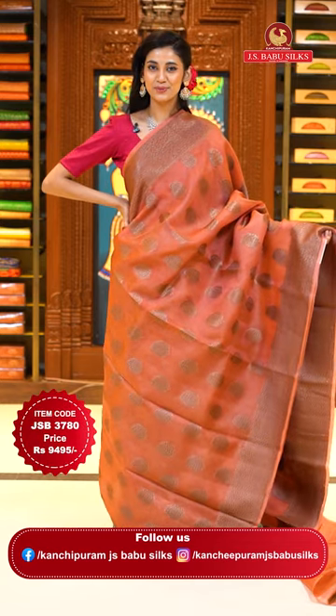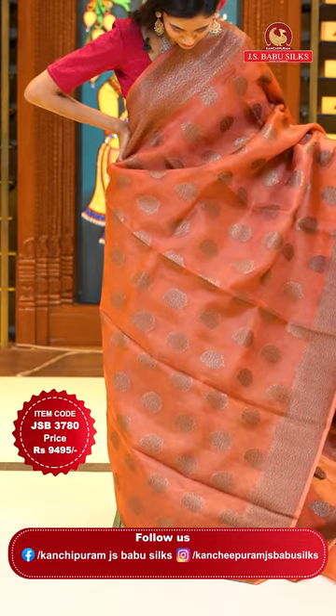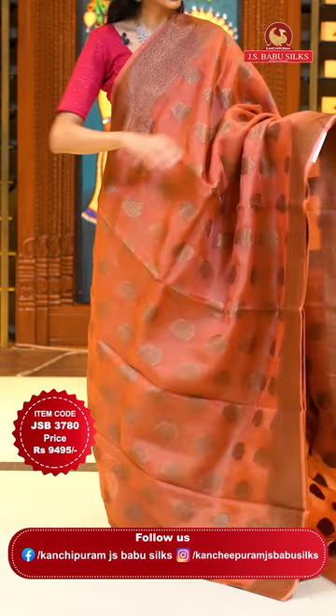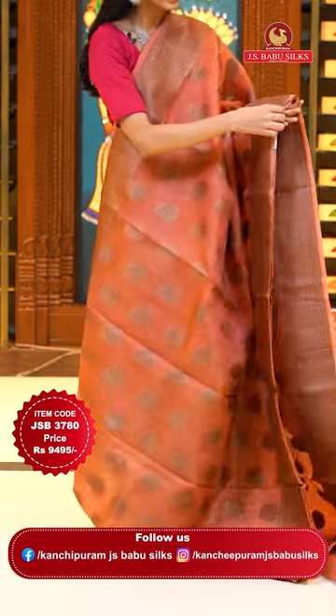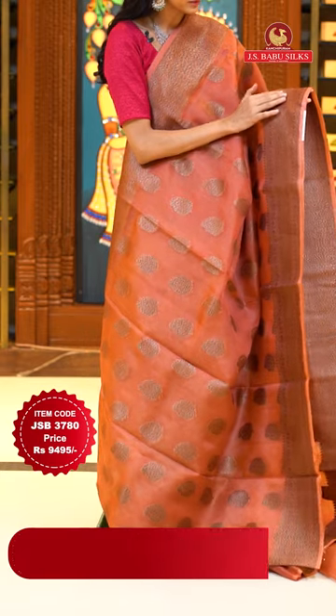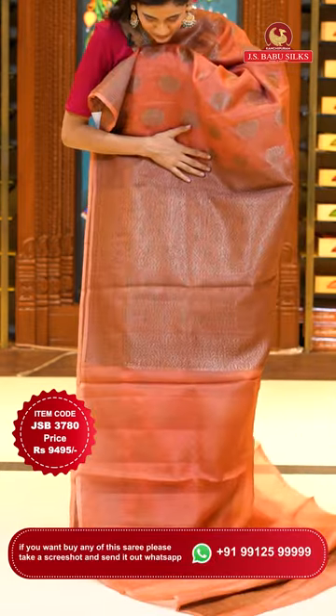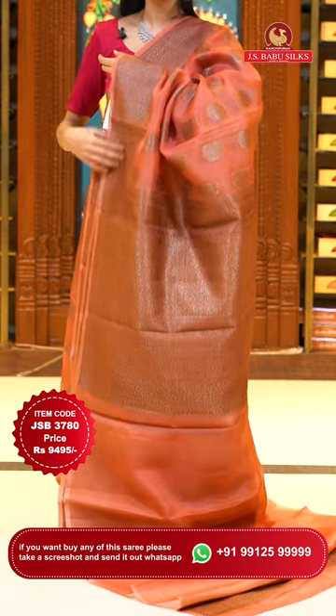This one is a very gorgeous salmon pink colour Kora saree. On the body we have beautiful paisleys with a combination of floral buttas in gold zari. The border has florals and leaves jaal with some zigzag lines. The pallu has florals in a curvy check pattern brocade work and here's a very pretty self blouse. Item code JSB 3780, Weaver's price is 9,495 only. Send the screenshot to WhatsApp number 99125 999.